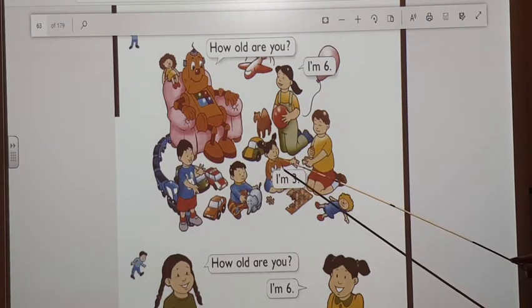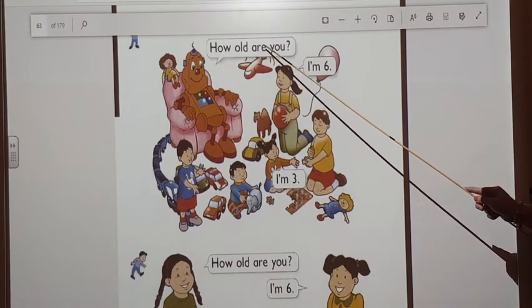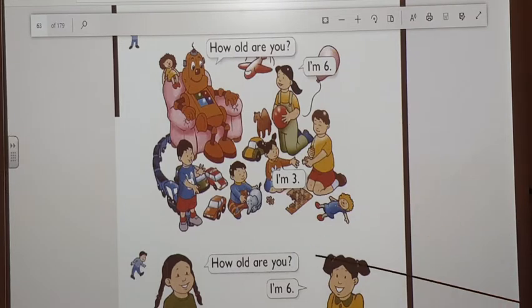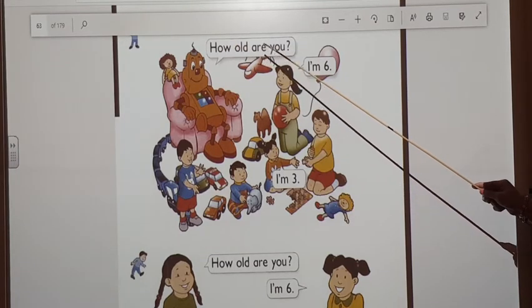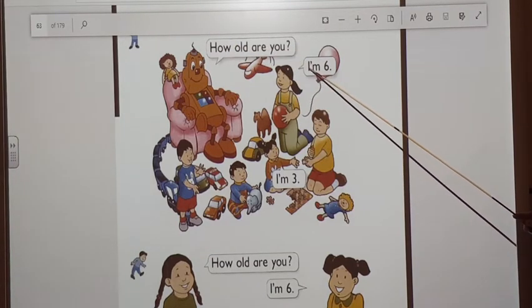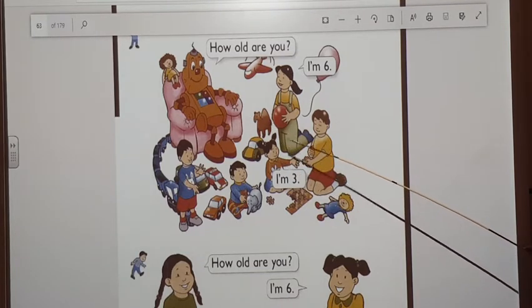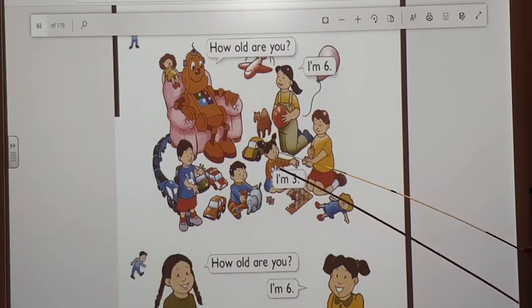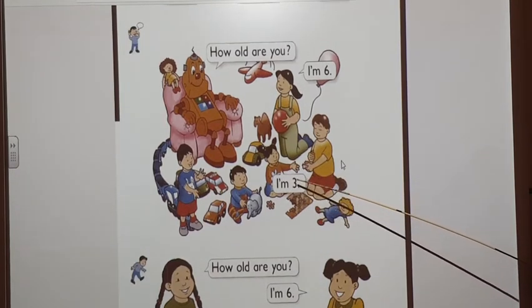Hassan and Amni. Robi is asking Iman, how old are you, Iman? Iman says, I'm 6. How old are you? I'm 6. Now, Robi asks Amni. How old are you, Amni? Amni says, I'm 3. I'm 3. Let's listen to Robi when he asks them.